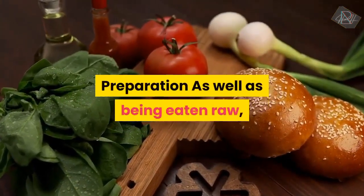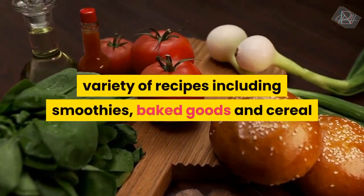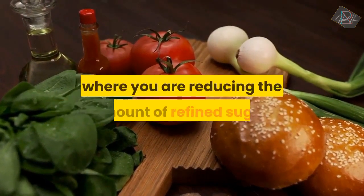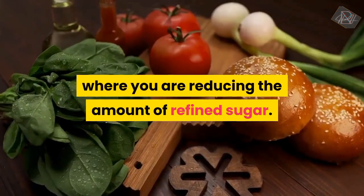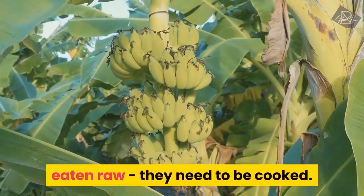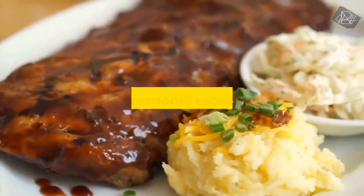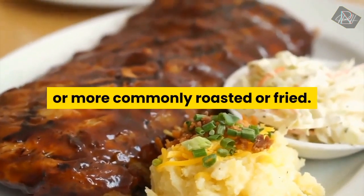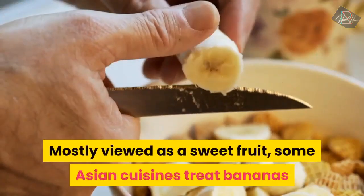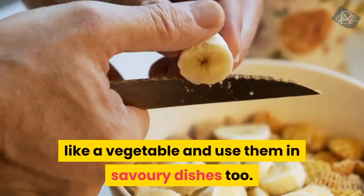Preparation. As well as being eaten raw, bananas are a great addition to a variety of recipes including smoothies, baked goods and cereal where you are reducing the amount of refined sugar. Unlike bananas, plantains cannot be eaten raw — they need to be cooked. They can be grilled and then mashed into porridge, or more commonly roasted or fried. Mostly viewed as a sweet fruit, some Asian cuisines treat bananas like a vegetable and use them in savoury dishes too.